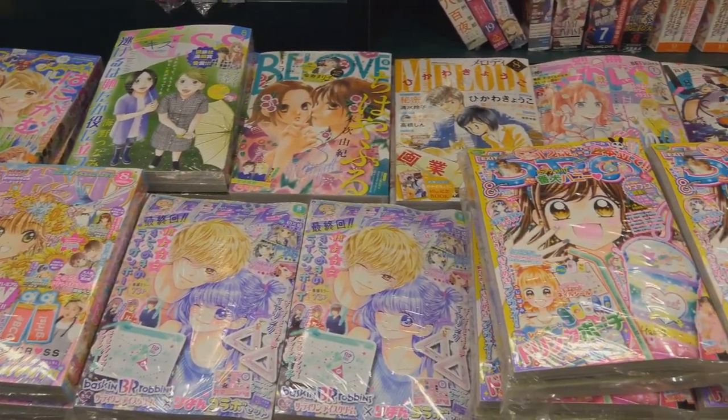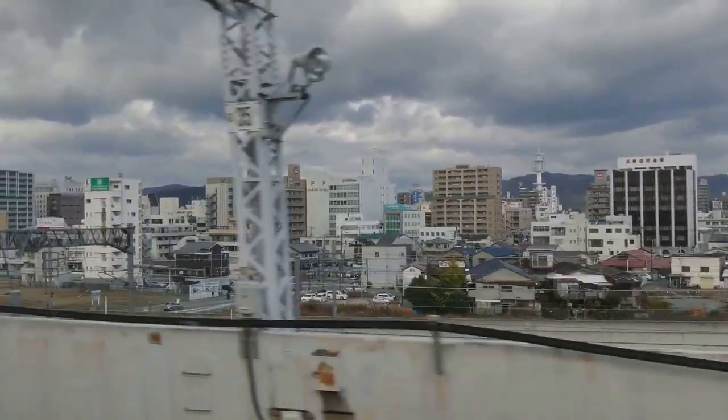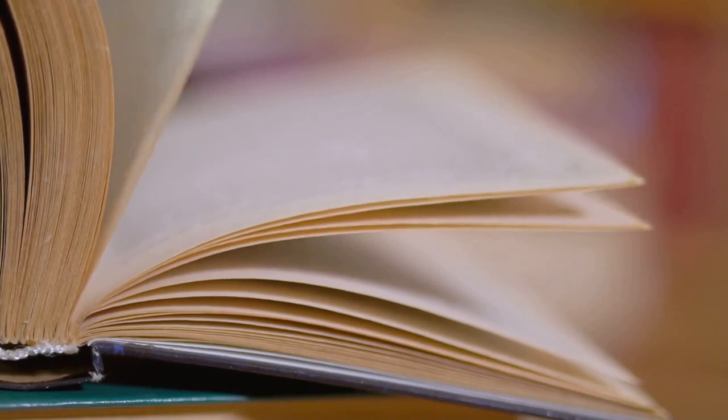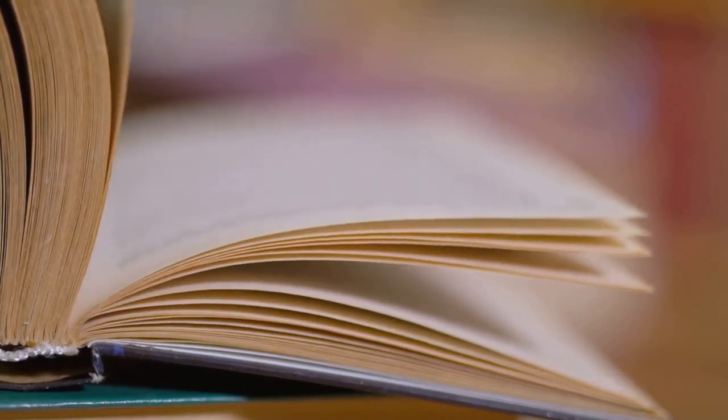Calling all my fellow manga nerds. If you're into comics, you have to check out the Hiroshima City Manga Library. We're talking walls and walls of manga, from classic titles to the latest releases. It's a total rabbit hole — you could get lost in here for hours. And guess what? It's totally free.